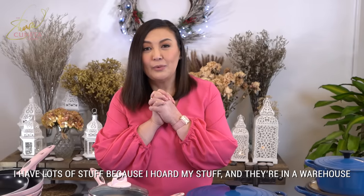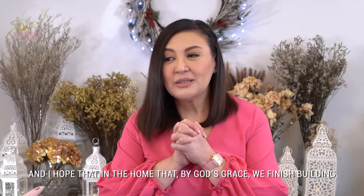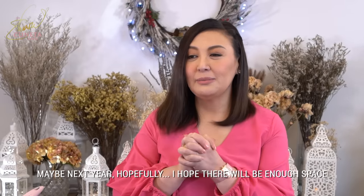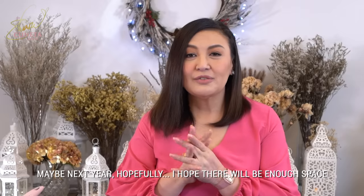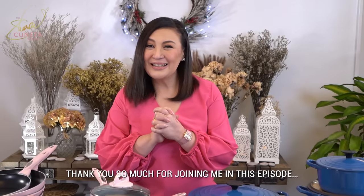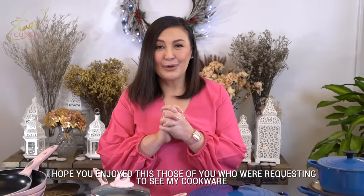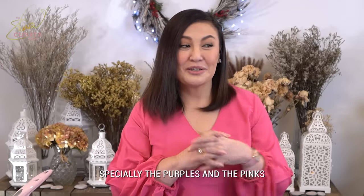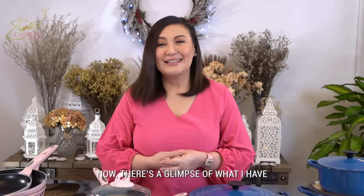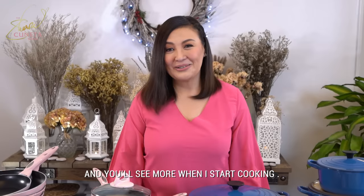They are in a warehouse, and I hope that in the home that, by God's grace, we finish building maybe next year — hopefully — I hope there will be enough space for all my things so I won't have to rent a warehouse anymore. But thank you so much for joining me in this episode. I hope you enjoyed this. Those of you who were requesting to see my cookware, especially the purples and the pinks — now there's a glimpse of what I have, and you'll see more when I start cooking.